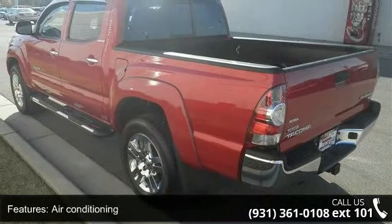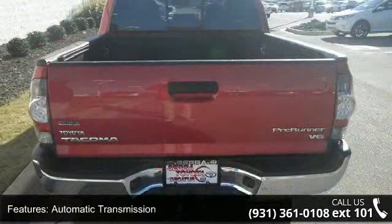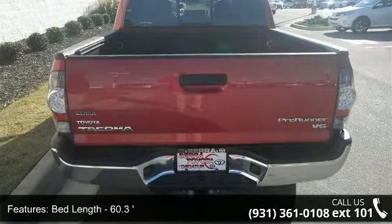Additional features include a clock in-dash, daytime running lights, head airbags — curtain first and second row — and interior air filtration.